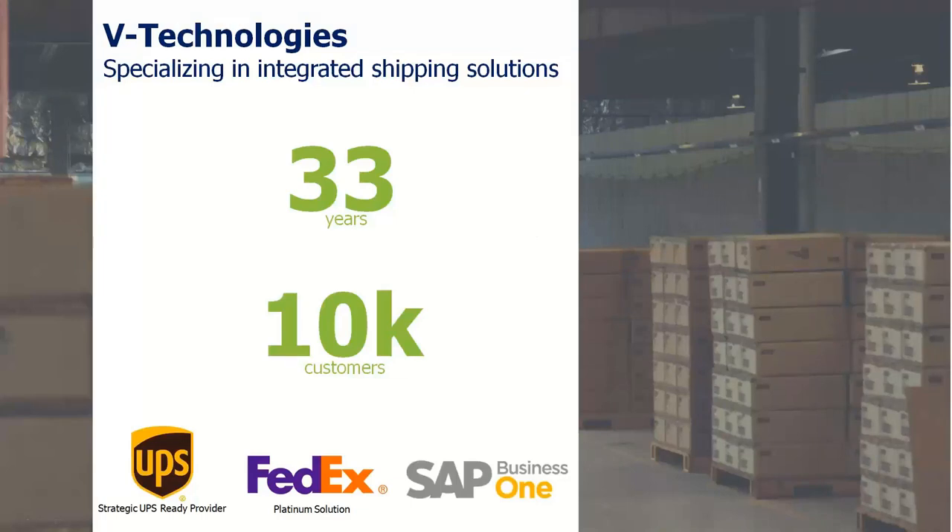A little bit about V Technologies first before we get started — the company's been around for over 30 years, starting in the late 80s, with a customer base of over 10,000 users. We support both UPS and FedEx and have expanded that list to over 30 different carriers over the years. Today we're going to focus on the SAP Business One integration.